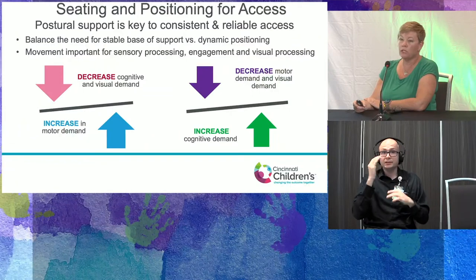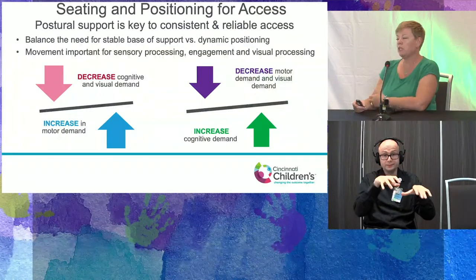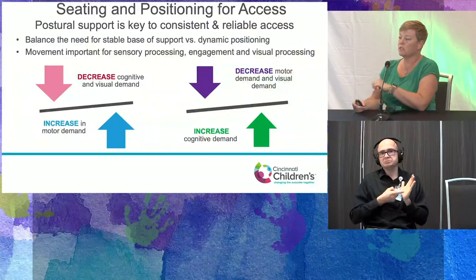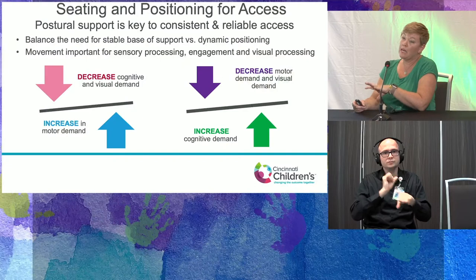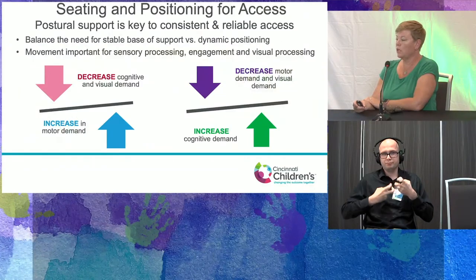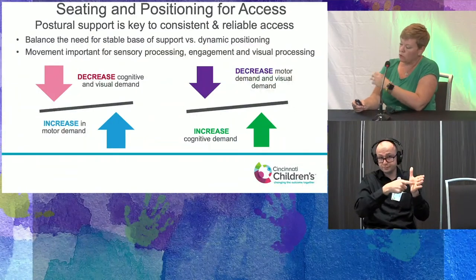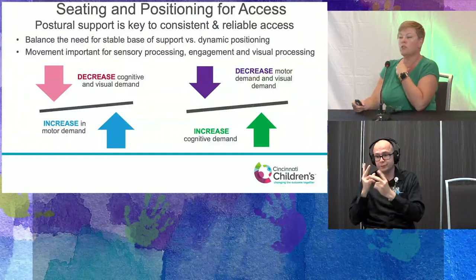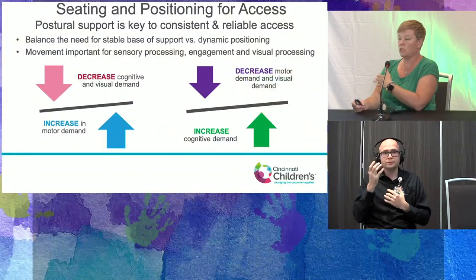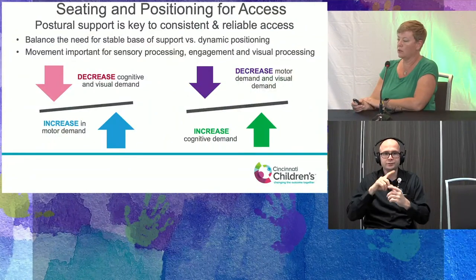If we're expecting increased motor demand and a lot of movement, we want to make sure we're sometimes decreasing the cognitive and visual demand. Multitasking can make them unsuccessful and lead to increased sensory or vestibular problems. If we want to really focus on cognitive and visual demand — for visual learning — we need to decrease the motor demand. If focusing on cognition, make sure visual strategies are in place to decrease visual stress so they can really engage and perform at a cognitive level.